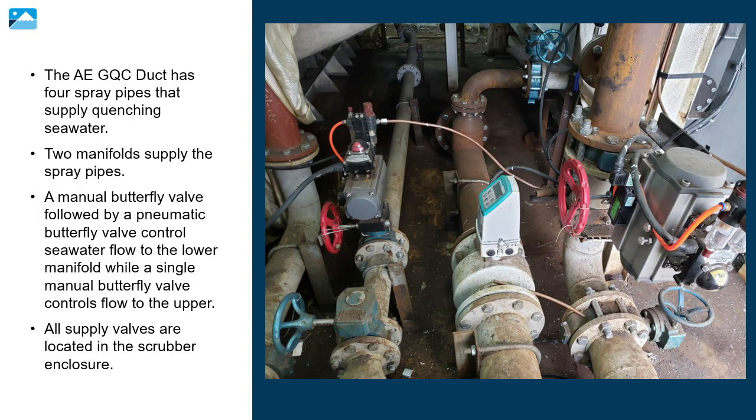The AE-GQC duct has four spray pipes that supply quenching seawater. Two manifolds supply the spray pipes. A manual butterfly valve followed by a pneumatic butterfly valve controls seawater flow to the lower manifold, while a single manual butterfly valve controls flow to the upper. All supply valves are located in the scrubber enclosure; the exact location of these valves may vary ship to ship.